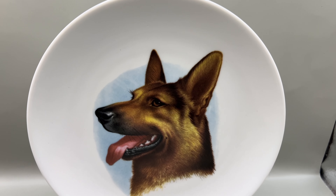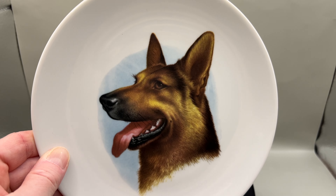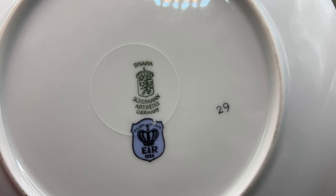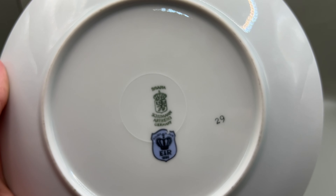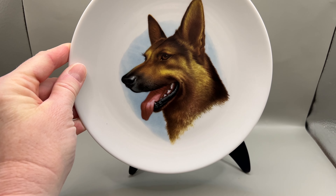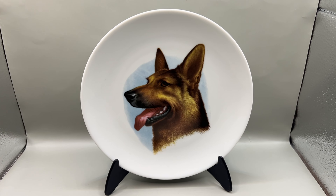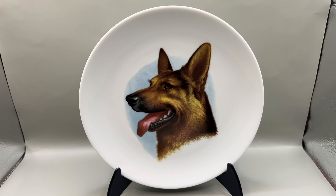I just listed this vintage German plate with a German Shepherd on it — a very cool plate in excellent condition. The brand Schumann-Arsberg is a very old company. It started in the 1800s, but this mark is from the 1960s, possibly into the 1970s. Schumann-Arsberg China sells very well. Arsberg is the region in Germany, and Schumann is the name of the company's founder. I'm listing this plate on eBay and Etsy for about $15 to $16.